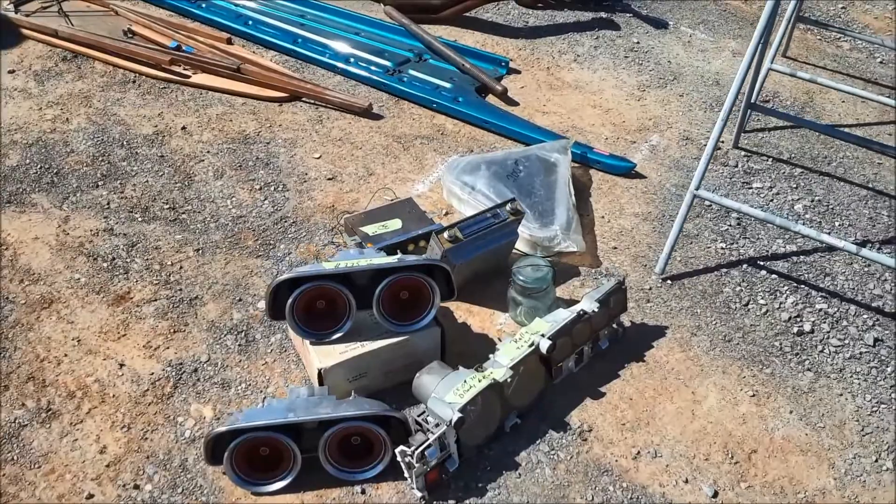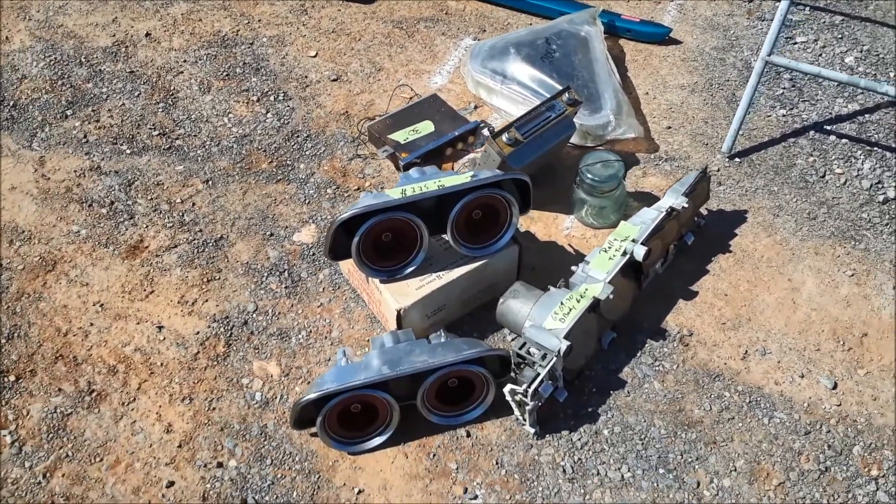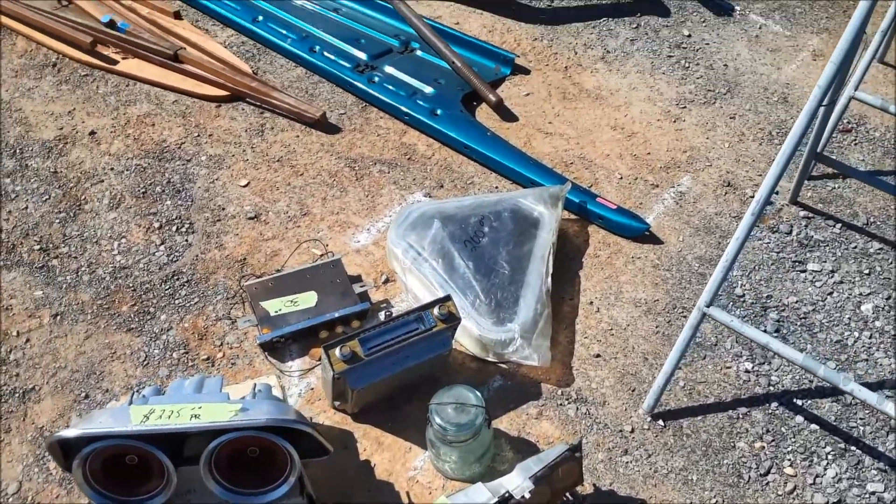Go over to Chrysler's B-bodies — 225 for the pair for the taillights. The gauge is 25 bucks.